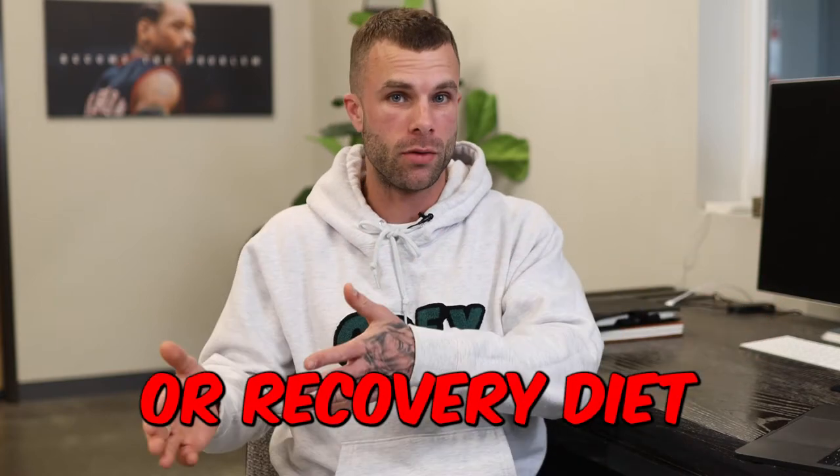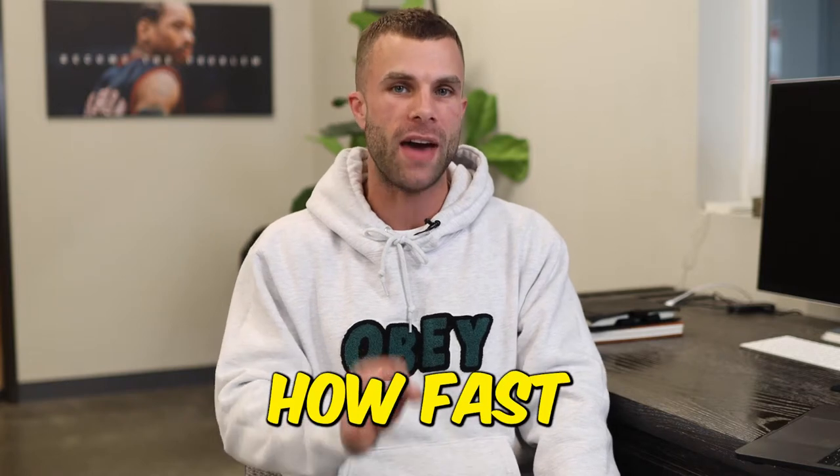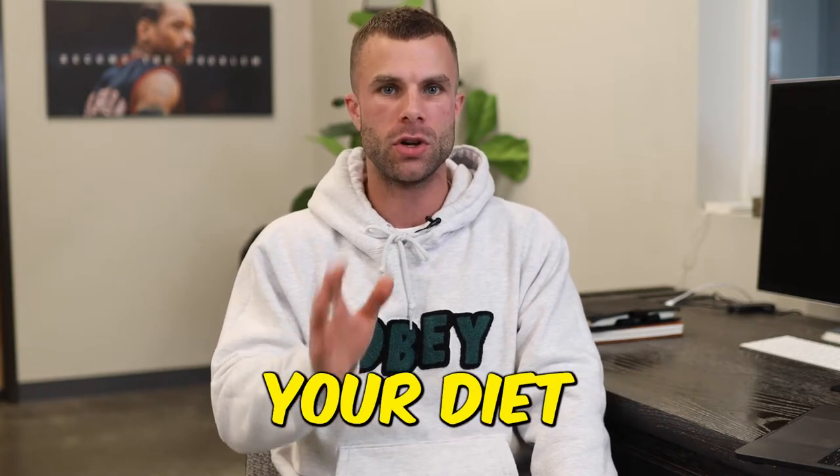Should you follow a reverse diet or a recovery diet after your fat loss phase is finished? Today I'm going to teach you exactly how fast you should increase your calories after your diet is done.